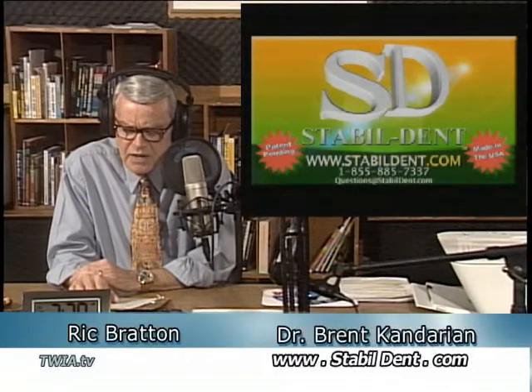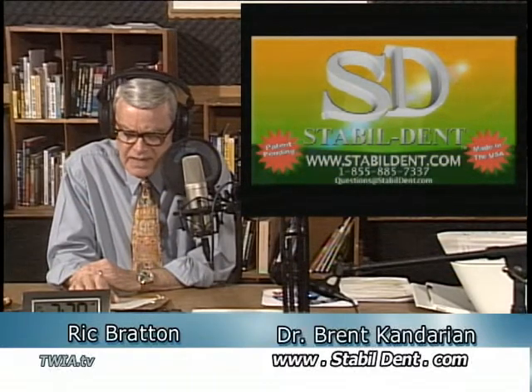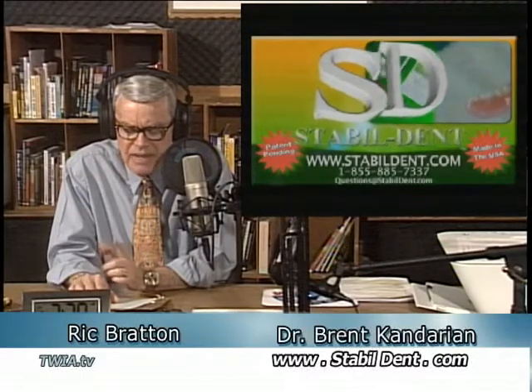Our guest on This Week in America is Dr. Brent Kandarian. His website, where you get all the information — they've got a video and frequently asked questions — is StableDent.com. Information also at our website thisweekinamerica.us. A toll-free number to get questions answered is 855-885-7337.